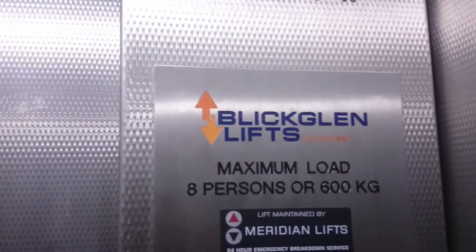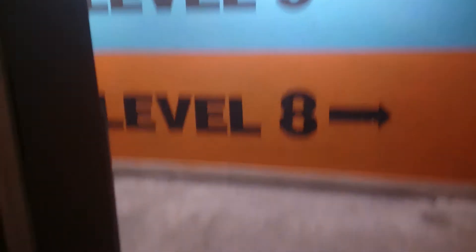I do like these old Otis lifts, they're really nice. That's the modernised one — Blit Glenn, that's Otis. Level 9 and 8.